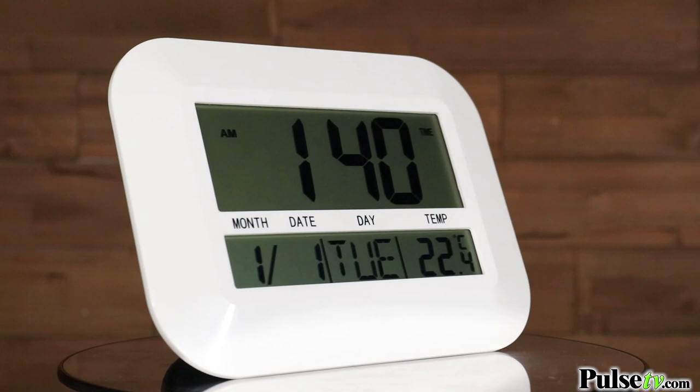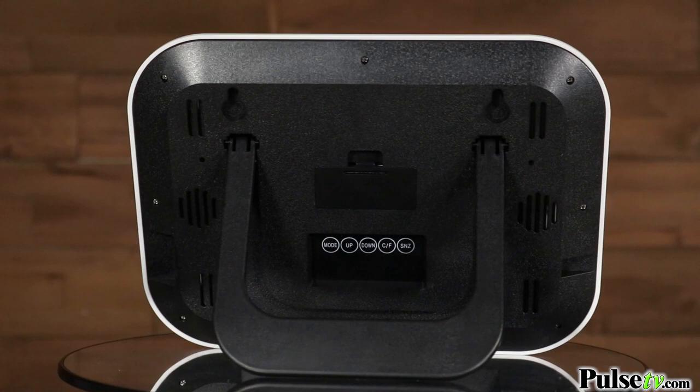Hey it's Anissa and if you've been looking for a large display clock, this is the one to get. It gives you that large display that even I can see, and so much more.